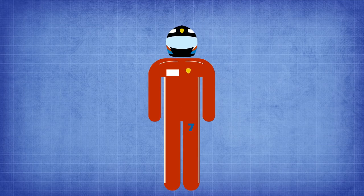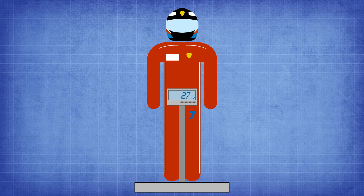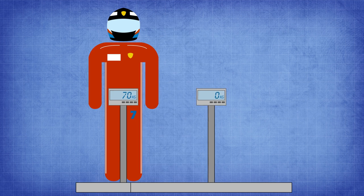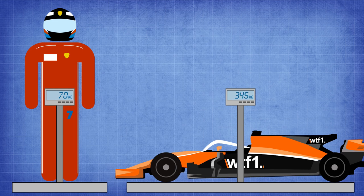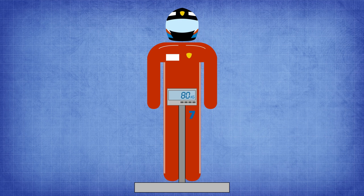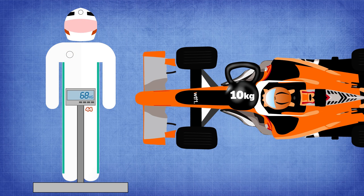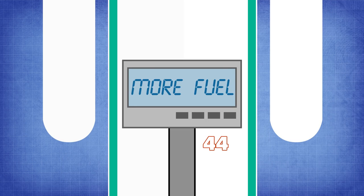Starting with 2019: we all know that for decades drivers have had to watch their weight, because the lighter they are the more ballast can be added to help optimize the balance of the car. Driver weight will now be considered separately from the car rather than as a combined figure, which for 2018 was 734 kilograms. A minimum weight of 80 kilograms is expected to be introduced for drivers, and if they weigh less than this, ballast will be added adjacent to the driver's seat.